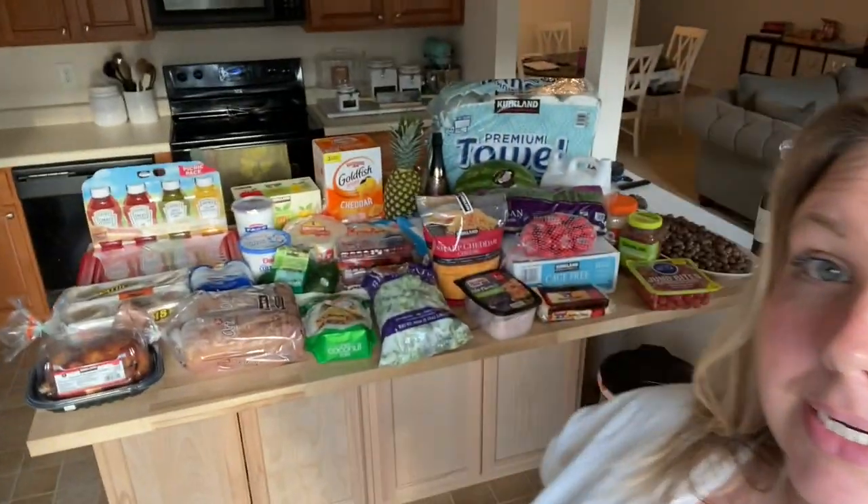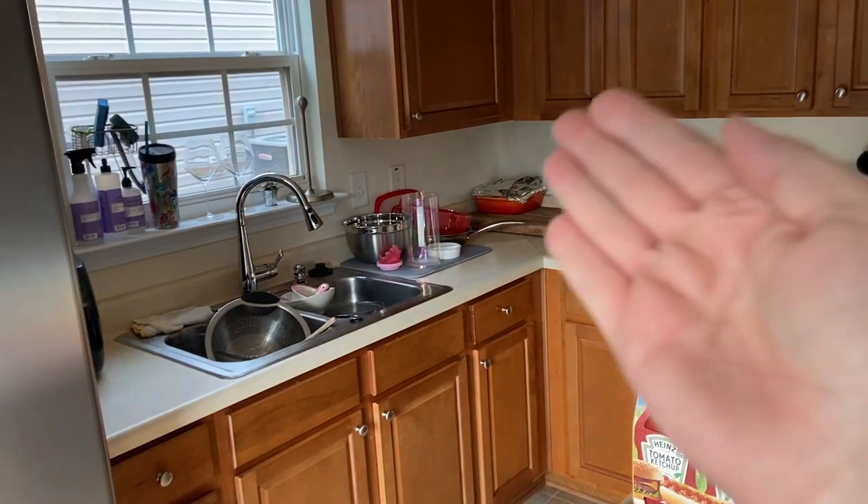I left everything out except the freezer stuff, which I popped in right away — I'll pull that out at the end. Check the bottom bar; I'll be including prices, calories, and WW points. I know not everyone follows WW, but I like to include them so you know what to expect next time you go to Costco. Let's get into this haul — please ignore the mom-life sink full of dishes and counter full of clean dishes.